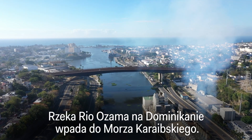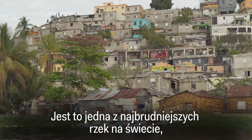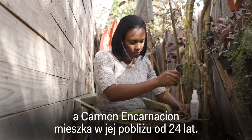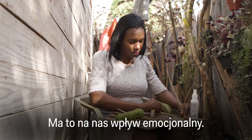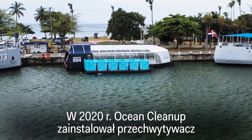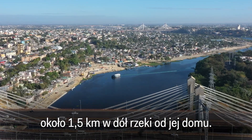The Rio Osama in the Dominican Republic flows into the Caribbean Sea — it's one of the dirtiest rivers in the world. Carmen Encarnacion has lived nearby for 24 years. The Ocean Cleanup installed an interceptor about a mile down the river from her home in 2020.